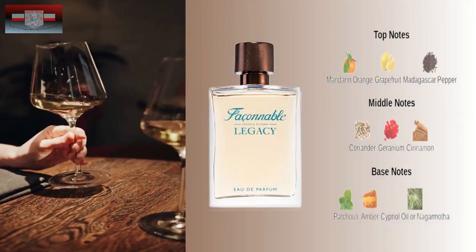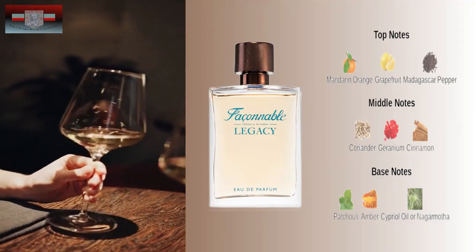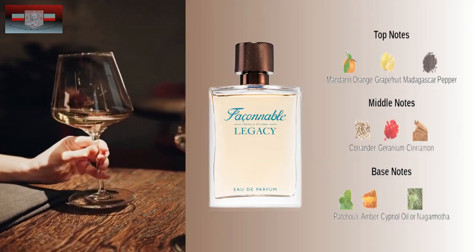I have not worn it just yet because I just got it, but that will change this week — I am going to wear this to work. This fragrance has a beautiful, sweet top note. You can smell the cinnamon and amber right at the top. Top notes of mandarin orange, grapefruit, and Madagascar pepper; middle notes of coriander, geranium, and cinnamon; base notes of patchouli, amber, and cypriol oil. What I do know is that this smells damn good — this is a damn good fragrance.